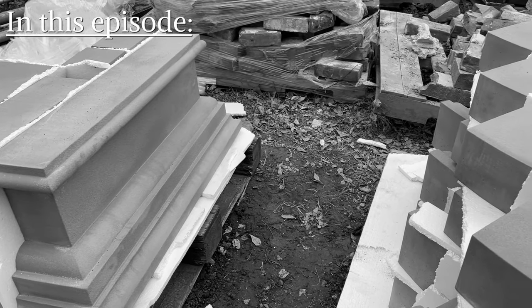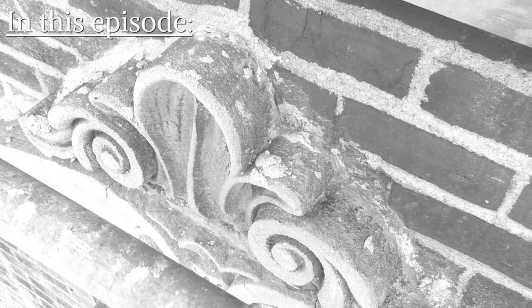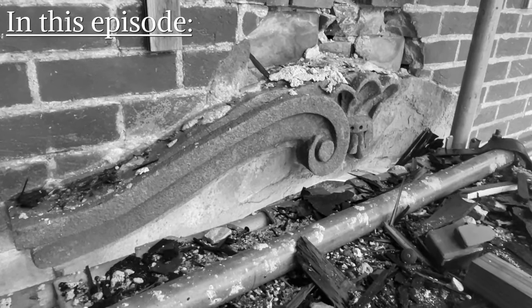And finally, the replacement of some of Sour Castle's unique exterior features so that her beauty will live on for generations to come.